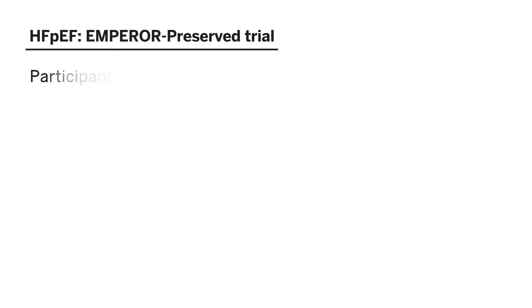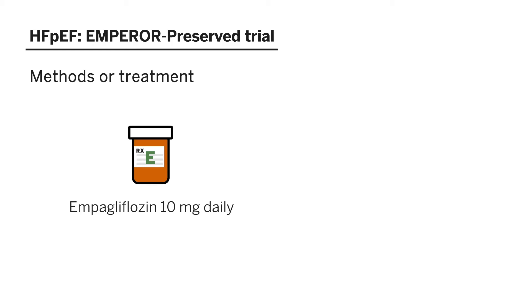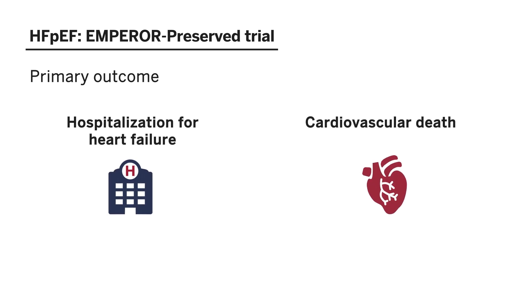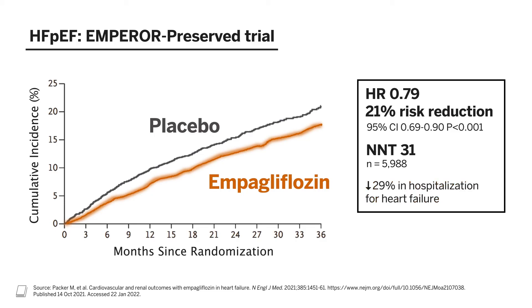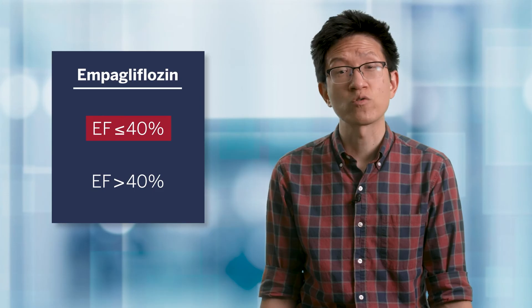In heart failure with reduced ejection fraction, we have multiple pharmacologic therapies that improve clinical outcomes. However, in heart failure with preserved ejection fraction, or HFpEF, far less progress in treatment options has been made. In the Emperor Preserved study, participants with HFpEF defined as an ejection fraction greater than 40% despite optimal medical therapy and NYHA classes II through IV were included. Participants also had to have an eGFR of at least 20, and were randomized to receive either empagliflozin 10 mg daily or placebo. The primary outcome was a composite of hospitalization for heart failure or cardiovascular death, analyzed as time to first event. The results showed a significant 21% reduction in the primary outcome, which was mainly driven by a 29% reduction in hospitalization for heart failure. Empagliflozin is now the first and only medication to significantly improve outcomes across the spectrum of heart failure, including heart failure with reduced and preserved ejection fraction.